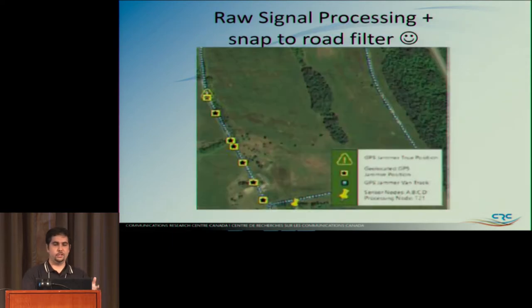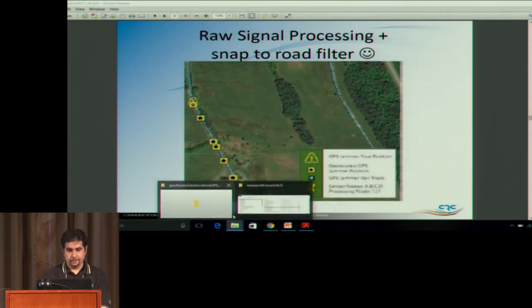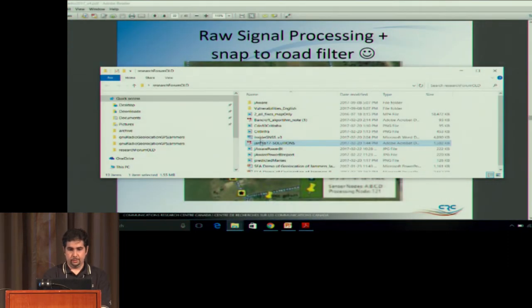So I discovered an open source project called OSRM — OpenStreetRouteMap. These guys published a routing engine like what your GPS uses. I use it to snap values to the road. If it looks like the signal is following the road, you try the snap-to-road filter and it pushes actual points to the closest road. The only constraint we told it was no U-turns — take the point closest to the road.